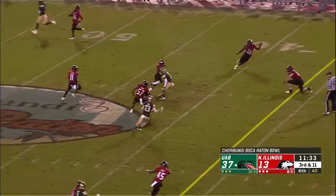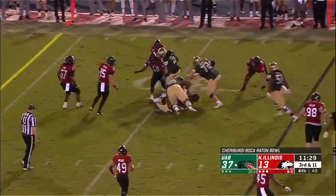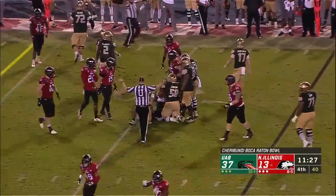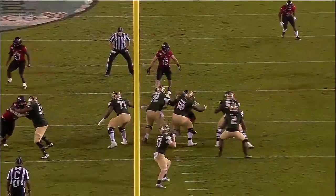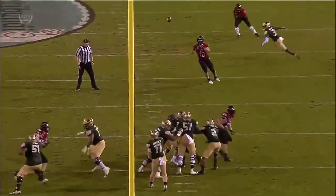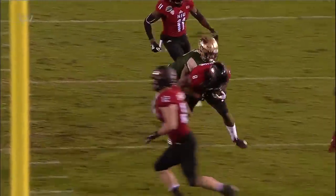Over the middle - and it's picked! Northern Illinois comes up with a big defensive play. McKelty Williams - he comes up with a pretty, timely pick. They needed something big on defense.